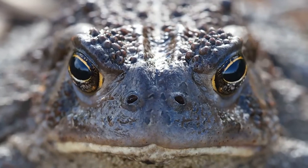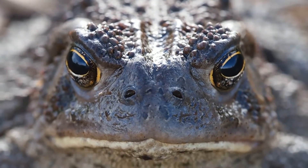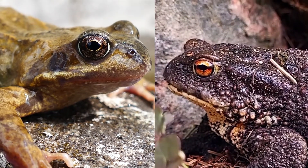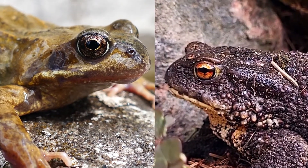Frogs vs. Toads. Do you know the difference between them? If not, no problem because this video compares true frogs and toads.